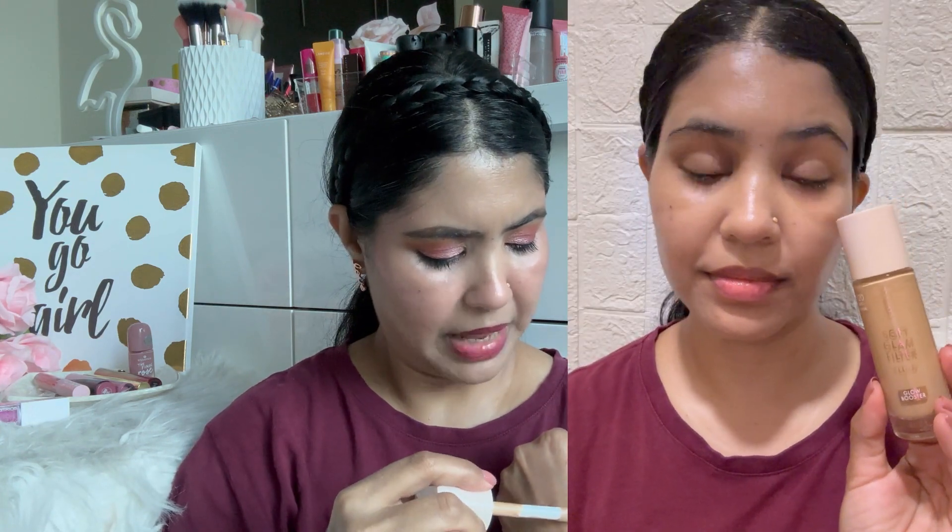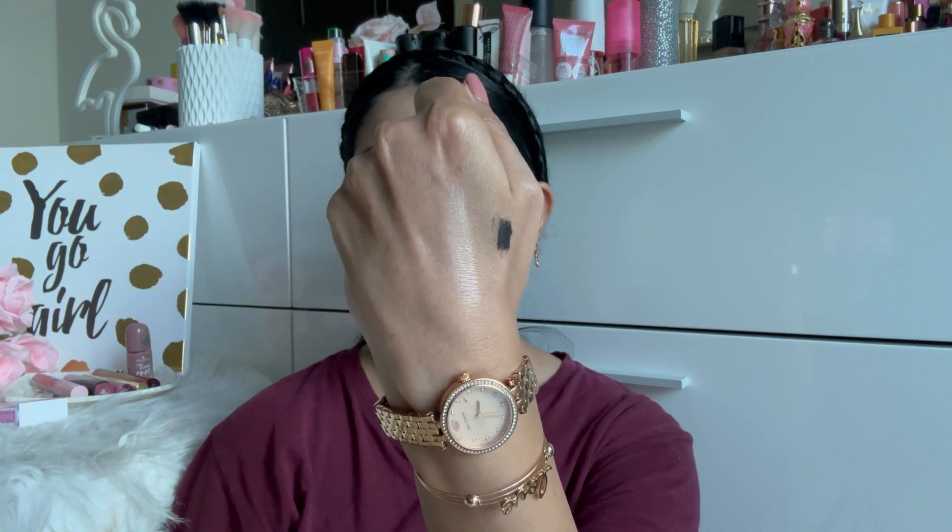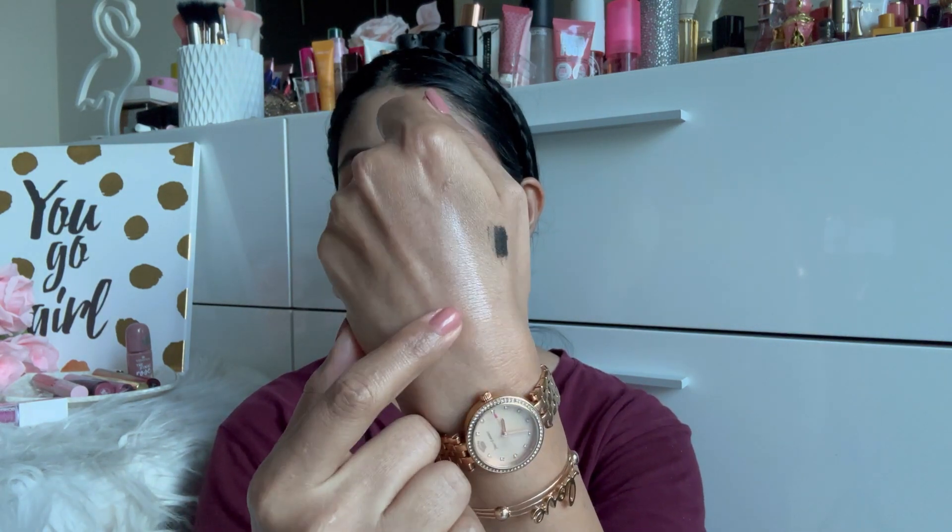I picked the shade light medium for the liquid illuminator. I have to say I don't see any issue with the product, because when I applied it I could see the glow peeking through my foundation as well. So in that way I can say it's a really good product and I'll keep using it.